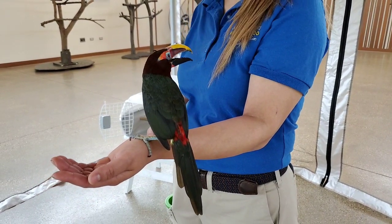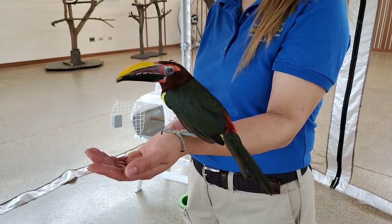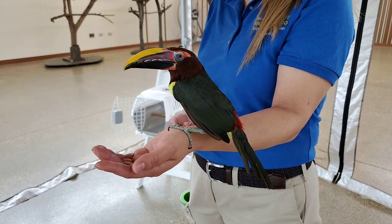If you want to guess what a green arasari would eat, I'm going to give you a clue — it's not Froot Loops.